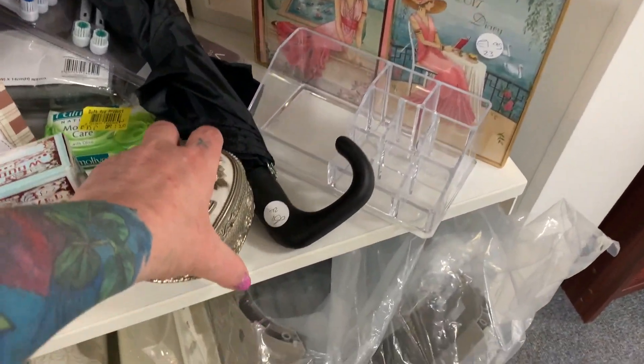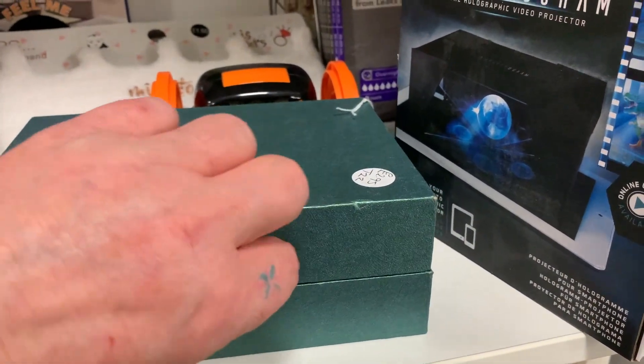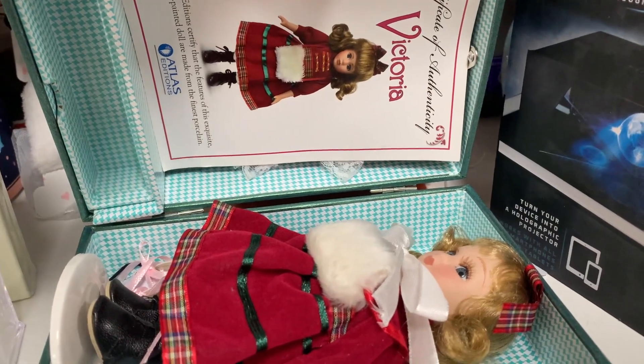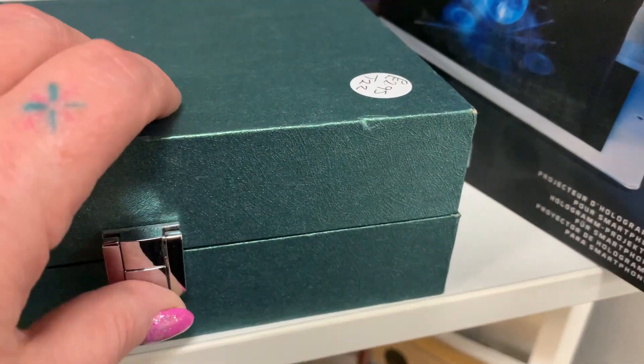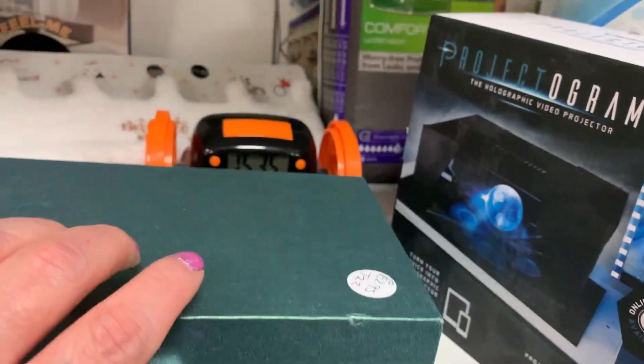I thought this was a jewelry box, but much to my surprise it had a doll in it and I was like, oh okay. She's probably collectible to someone, but I left her for someone who is into dolls — I'm just not really into dolls.